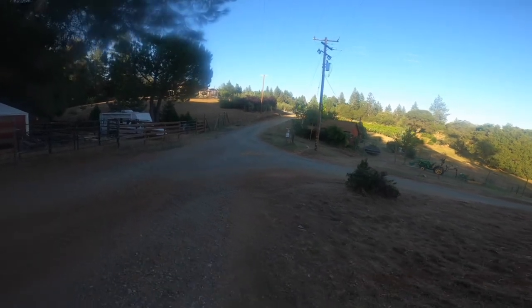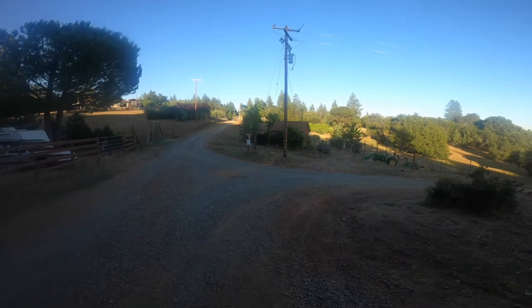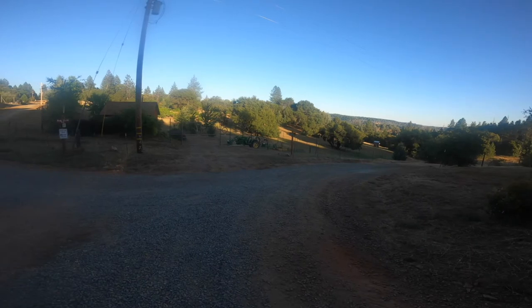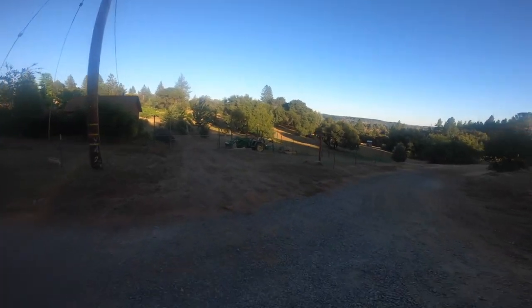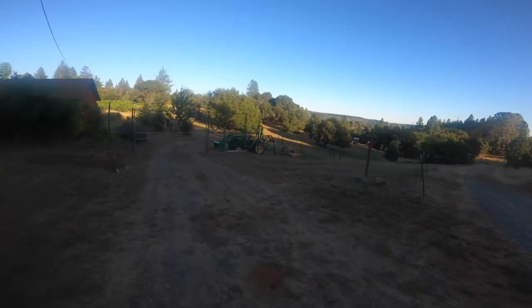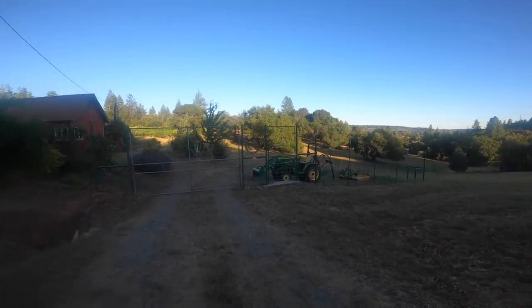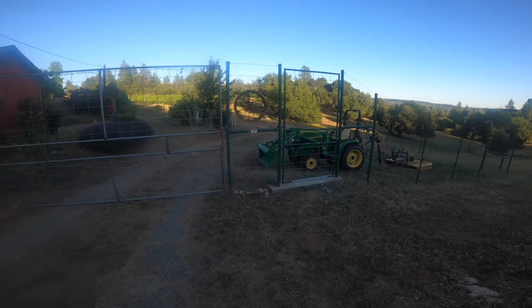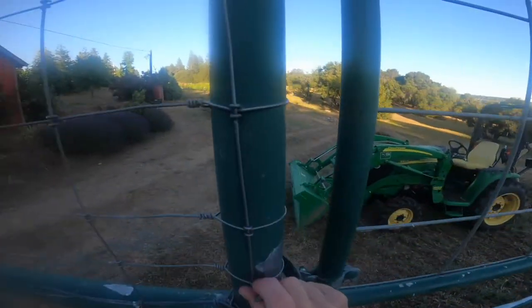So now we're rounding the intersection between Holly Road and Red Mule Road, and you can see the little John Deere tractor. We'll go through the gate here on our way down to the observatory.